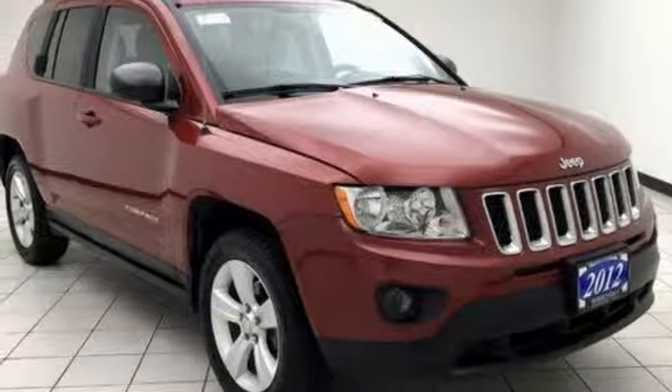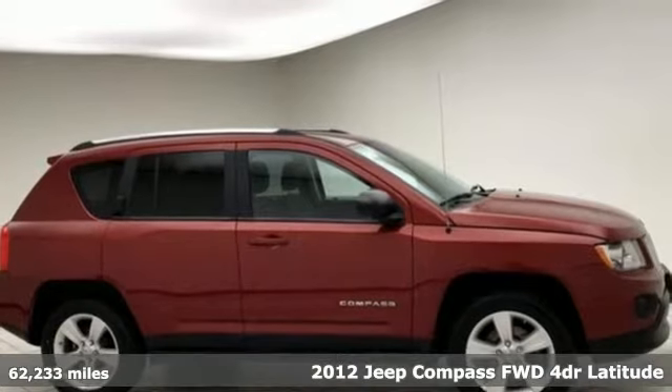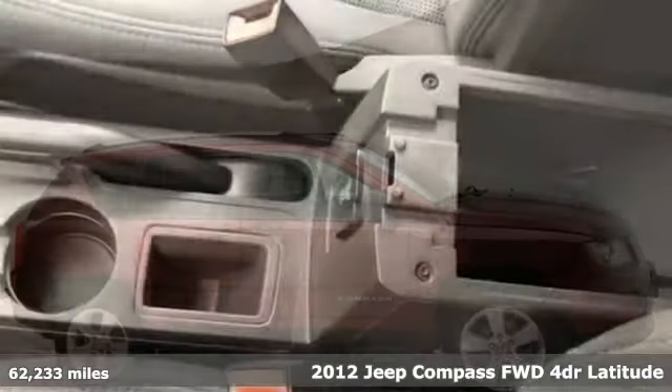It's a 2012 Jeep Compass. Its size makes it practical, and since it's a Jeep, it can go practically anywhere.